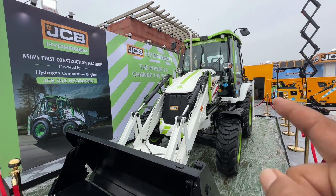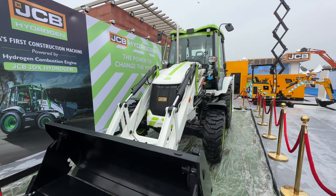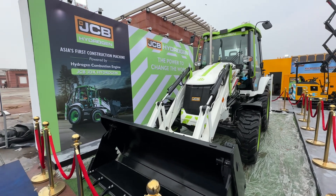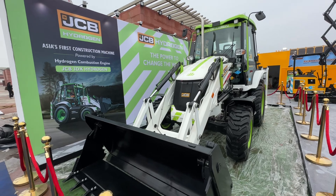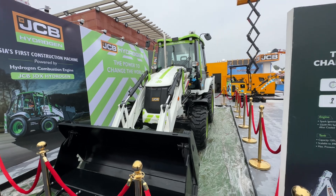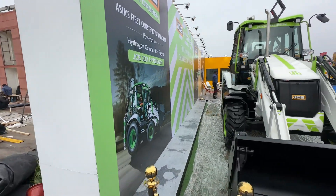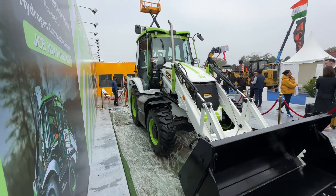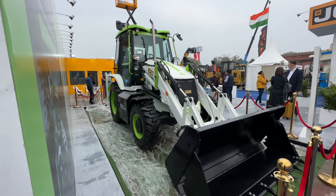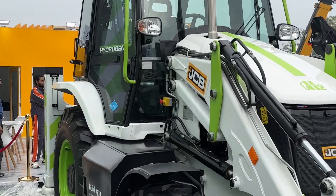Over here we've got JCB's famous backhoe loader, and no, it's not done up in the JCB yellow and black finish — there's a reason for that, because this one runs on hydrogen. This is the JCB 3DX hydrogen, which uses a hydrogen combustion engine, and that's what makes it a standout feature. JCB, as you know, are the world leaders when it comes to backhoe loaders, and their machines have proven their worth in a variety of applications and places that no other vehicles can truly get to.